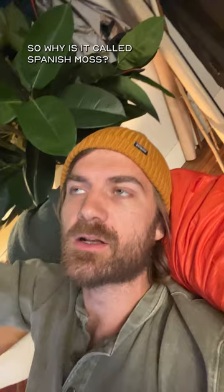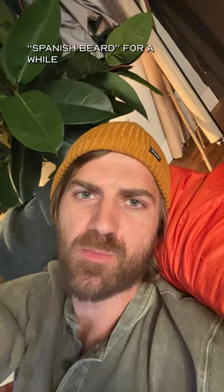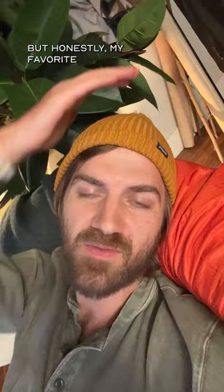So why is it called Spanish moss? Well, French colonizers actually called it 'Spanish beard' for a while because it reminded them of the beards of Spanish men. But honestly, my favorite name is the one that the indigenous Americans gave to Spanish moss, which was 'tree hair' because...